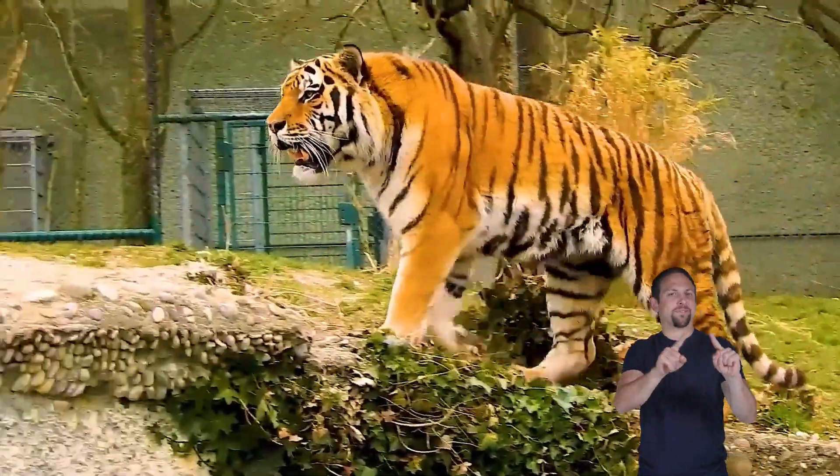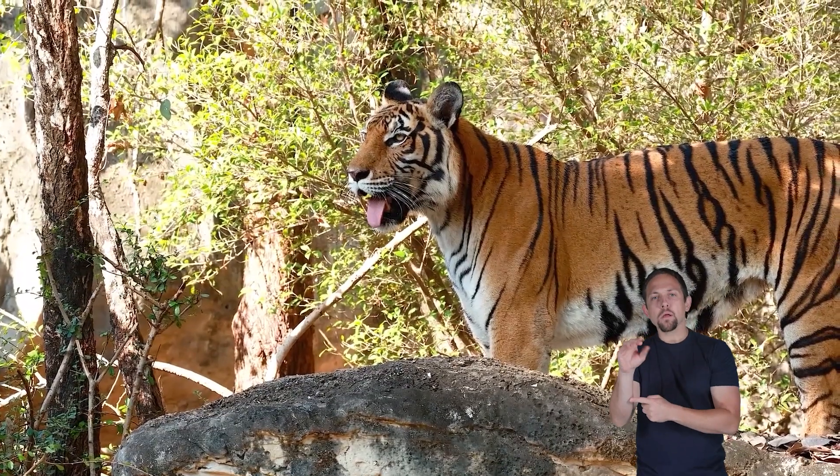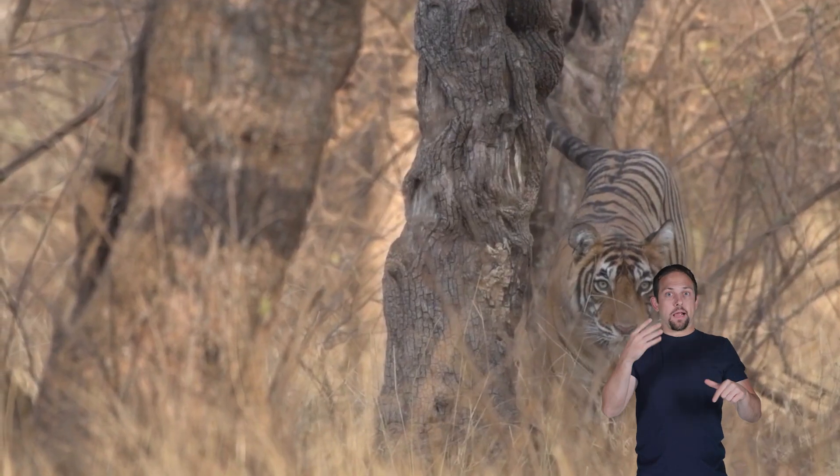Tigers don't just roar — they have many ways to communicate. In addition to growls, moans, and chuffs — a friendly tiger puff sound — they use body language and scent markings.